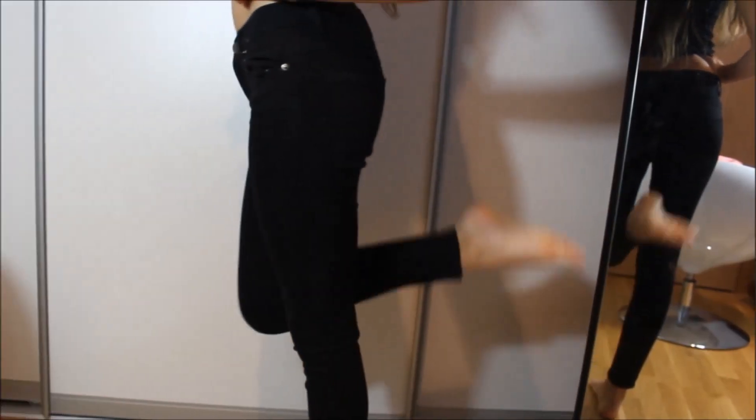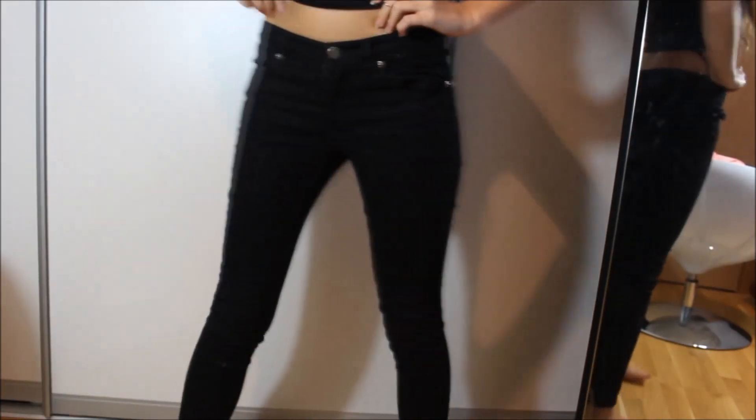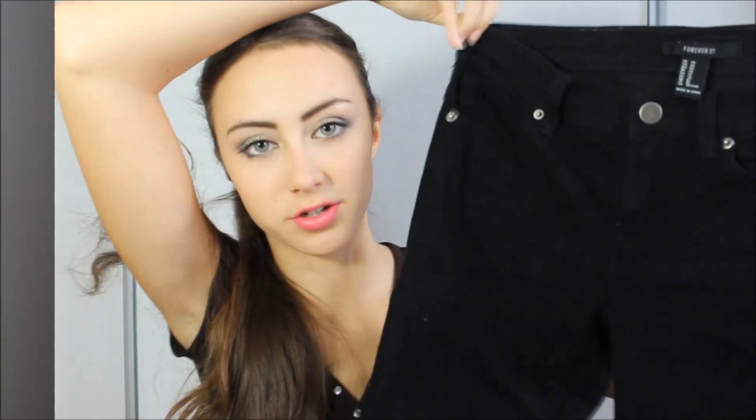The American Eagle jeans were 10 euros. Then I also got another pair of jeans — very skinny, all-over black — from Forever 21. There was an opening sale at Forever 21, so those were only 39 dirhams.